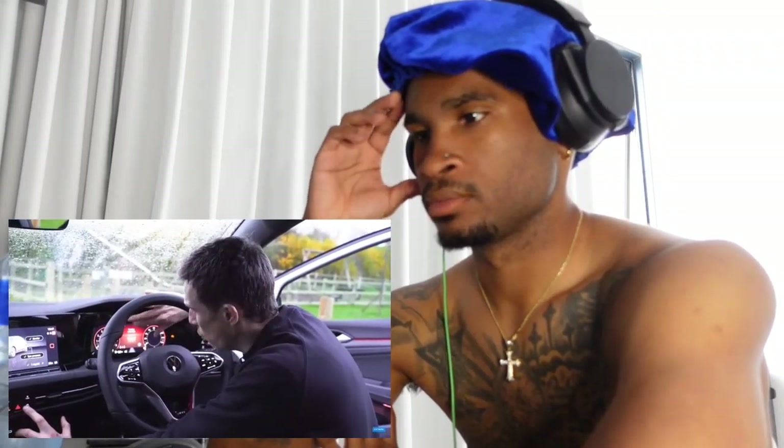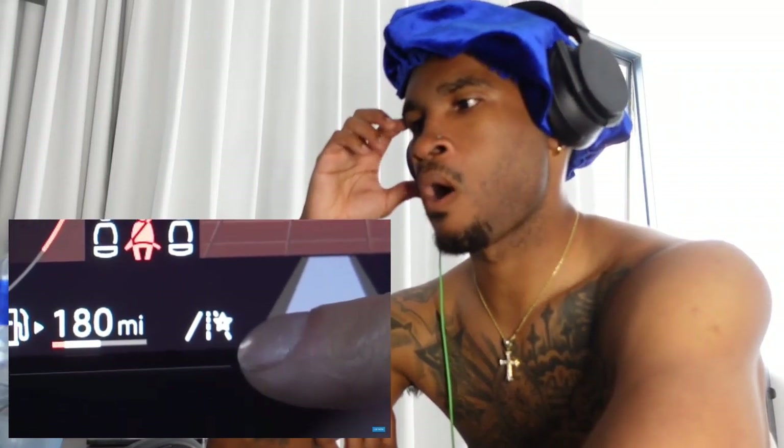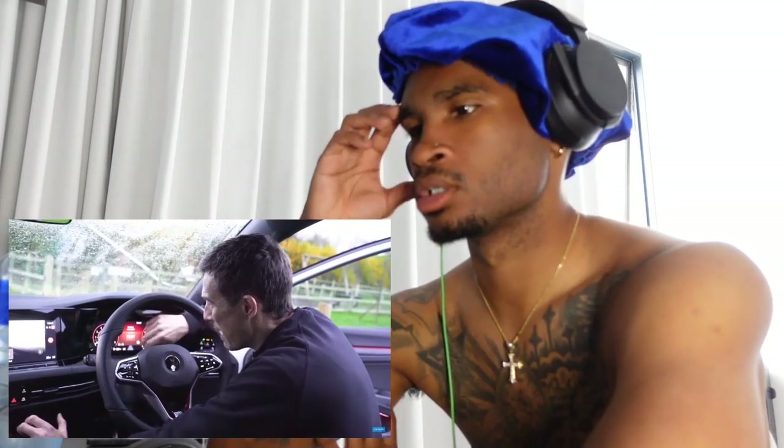On most cars the color of the dials changes depending on which driving mode you're in, but in this car they're always red. You think you're constantly in sport mode even though you're not. The only way you can tell which mode you're in is a small graphic that cycles through. I know it's a GTI and it has to be red, but not everything has to be red.